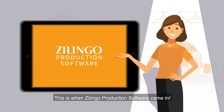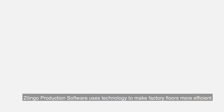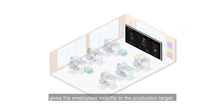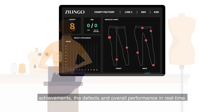This is where Zlingo production software came in. Zlingo production software uses technology to make factory floors more efficient. Through an easy setup, the dashboard on the production floor gives the employees visibility to the production target, achievements, the defects, and overall performance in real time.